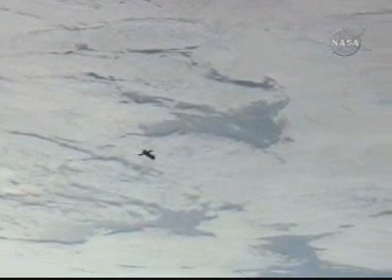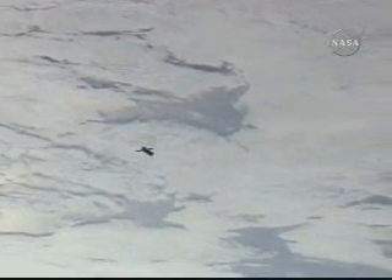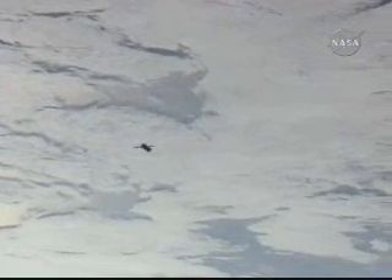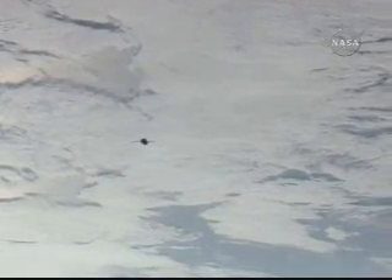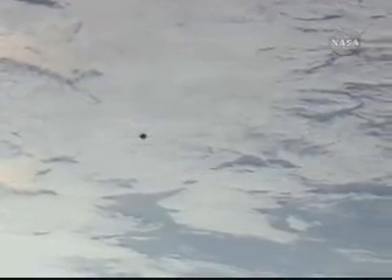There is a good view of the Soyuz TMA-13, which is now currently about 800 meters away from the International Space Station, beginning a process that will ultimately lead it to a short fly-around to align its forward docking port precisely with the nadir, or earthward-facing, docking port of the Zarya module of the International Space Station.